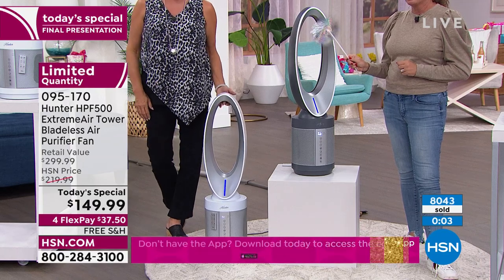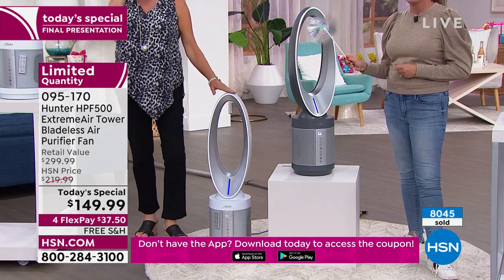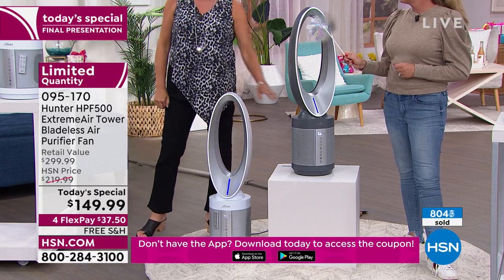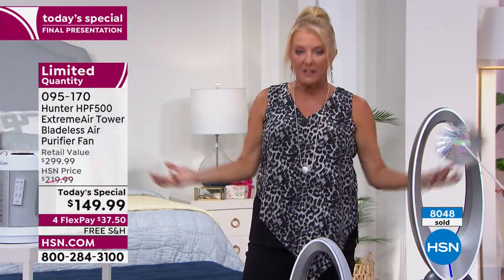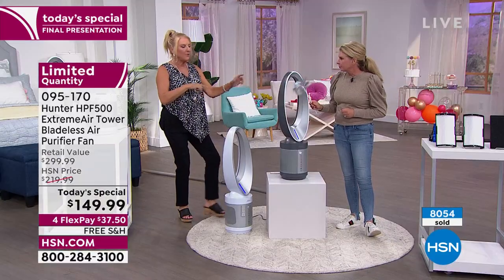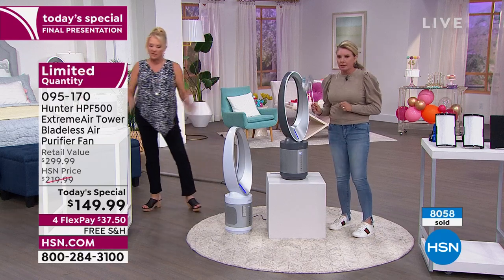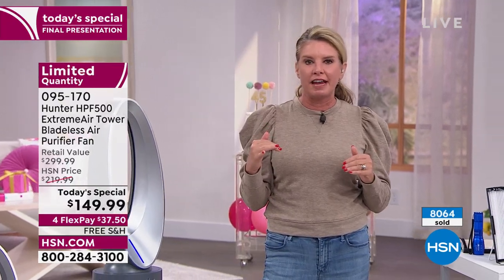Tonight is the moment to get it — we will not have another value like this for the rest of the year. The white will sell out; my producer just gave me a heads up it'll be gone before midnight. Once it's sold out, everyone dashes to whatever's left — the graphite and silver. Now let's go over that filtration graphic to show the four stages, because it's so impressive.